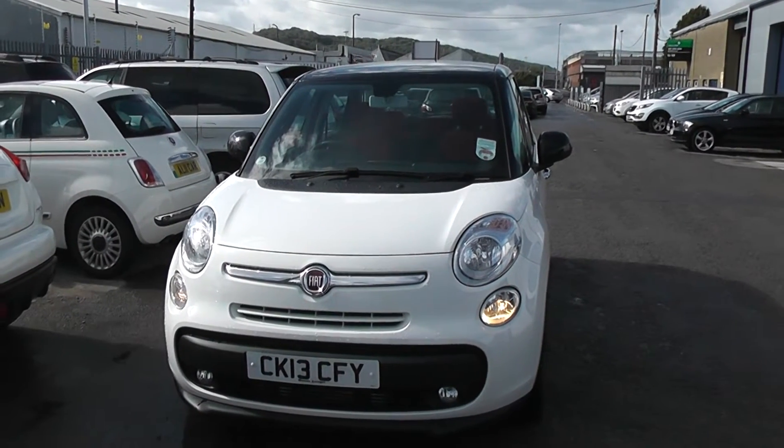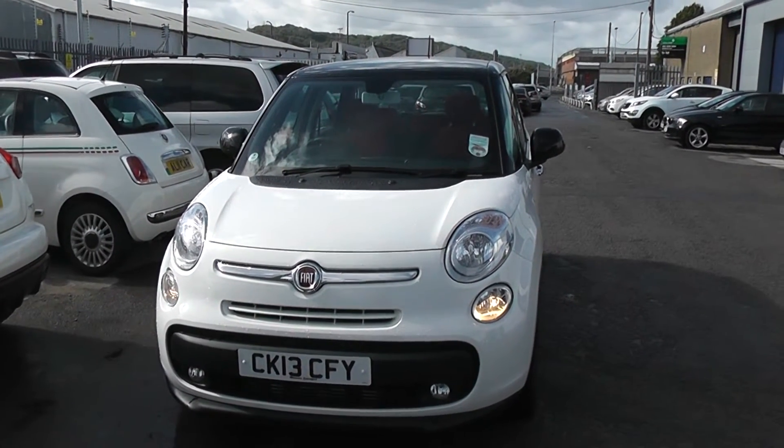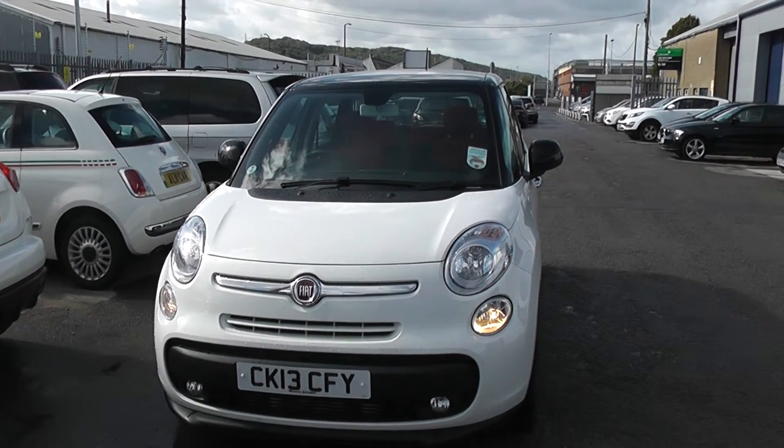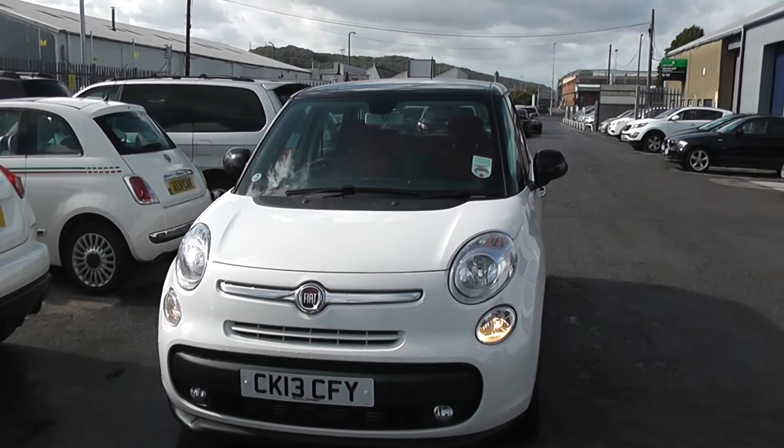Welcome to Wessex Garages, Cardiff. Here we have a Fiat 500L. This car is registered on a 13 plate. It features front fog lights. It's in white, and the bodywork is in excellent condition all around this car.